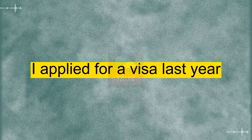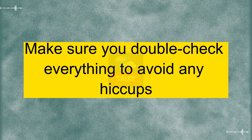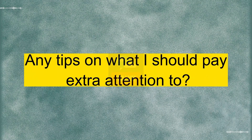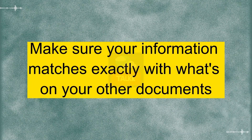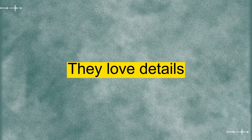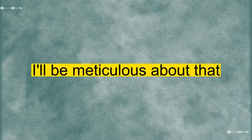Tell me about it. I applied for a visa last year. Make sure you double-check everything to avoid any hiccups. Did you fill out the application form already? Not yet. That's my next step. Any tips on what I should pay extra attention to? Definitely. Make sure your information matches exactly with what's on your other documents, and be thorough when explaining your purpose of visit. They love details. Got it. I'll be meticulous about that.